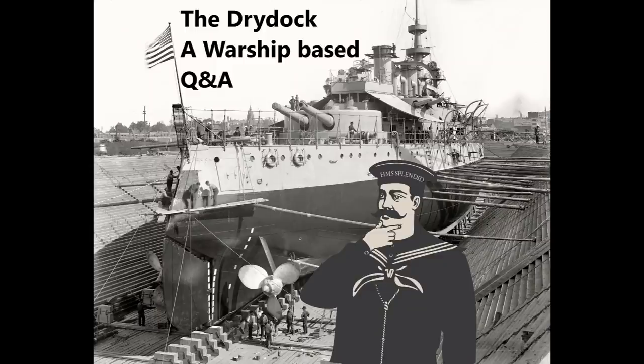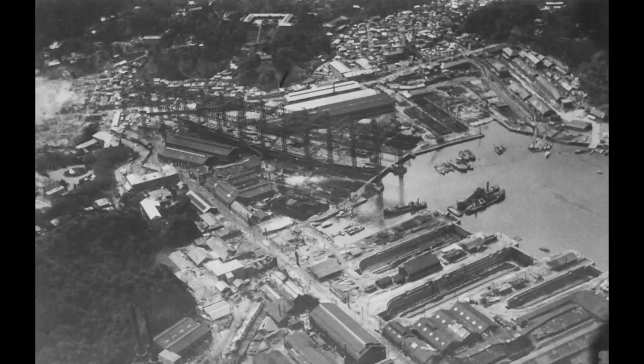Rolf S. asks: if Amagi hadn't been destroyed by the earthquake, how much might that have changed things for the Japanese Navy? It's almost impossible to say, because they did get Kaga after all. The one big difference, apart from a slight increase in overall aircraft capacity, would be that the Japanese would have a pair of similar carriers — Amagi and Akagi — rather than two dissimilar ones.